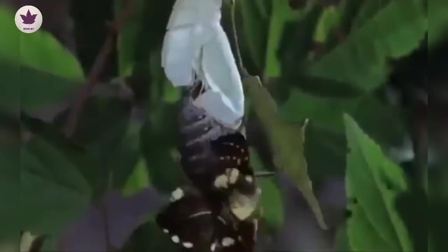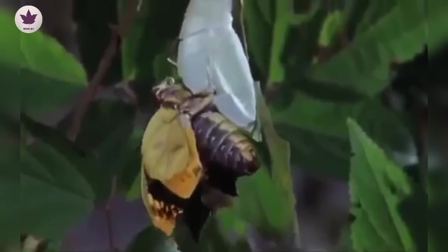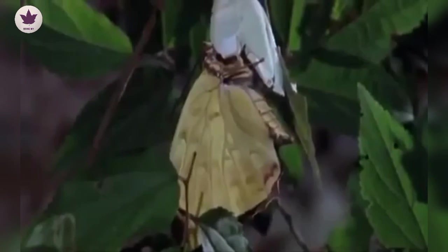After two weeks, a butterfly emerges. It's a female. The males have already appeared and established their territories. She rids herself of excess moisture in her body, then rests for a few hours to let her wings dry. And she's ready to find a mate in the summer forest.